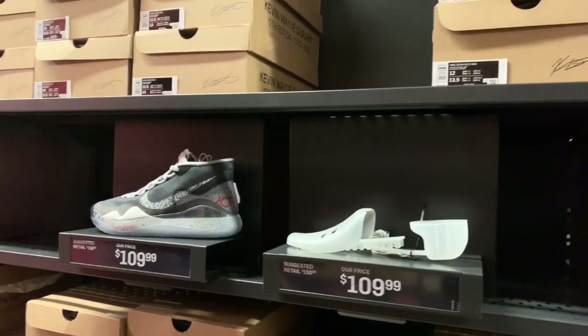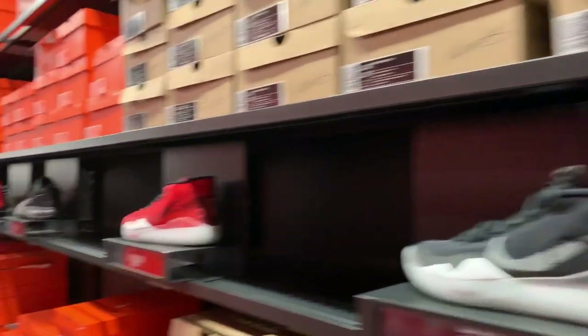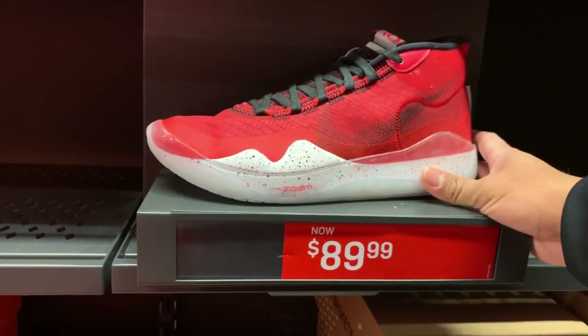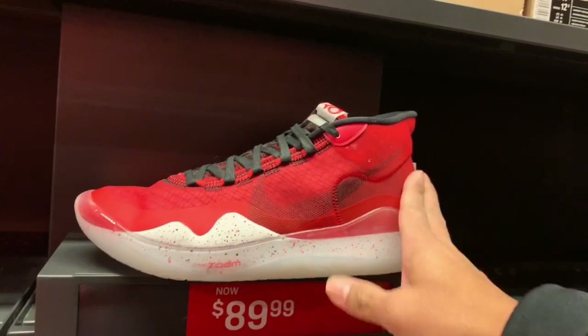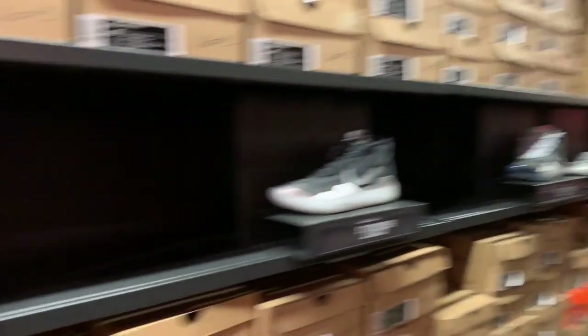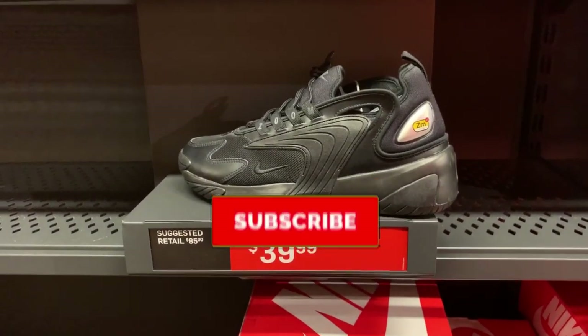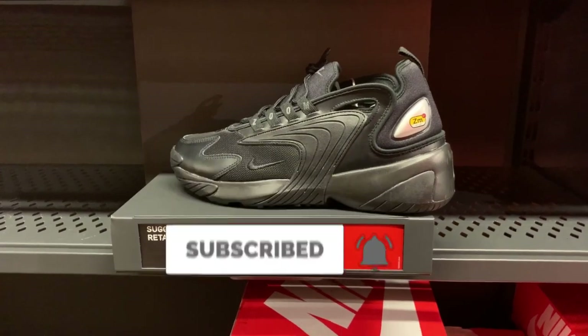We got some good ones on the KD — Nike Zoom KD12, and this one has a much better price. You can get the Nike Zoom KD12 for $89.99; colorway is a little city red, black and white. Not bad for that price, and this one is much cheaper than the other ones over there.